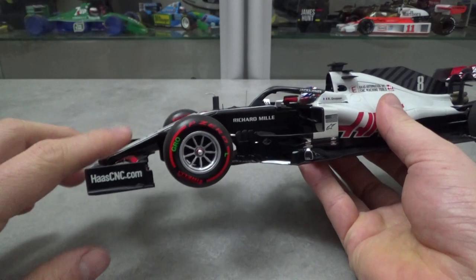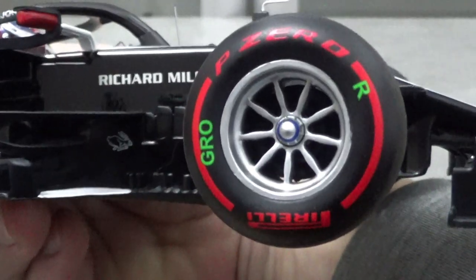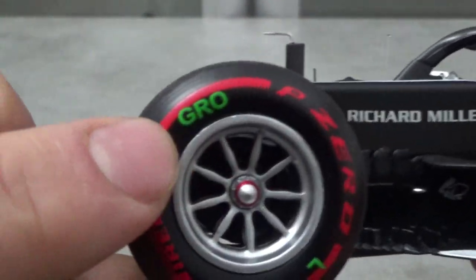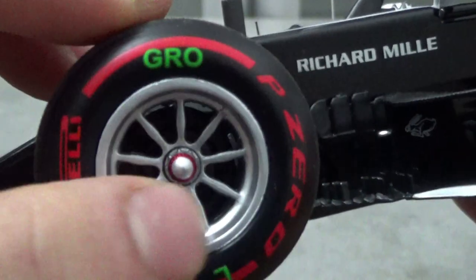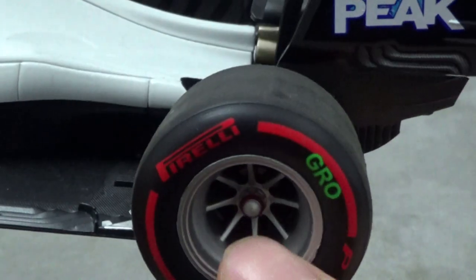One thing you notice straight away is the extra markings on the wheels as standard, like the R and L for the right and left side tires, and also the TV overlay acronym of the driver — so GROS in this case for Grosjean. The wheels don't look too bad but aren't very detailed either. The wheel nuts look nice though, with the red and blue rings on either side.